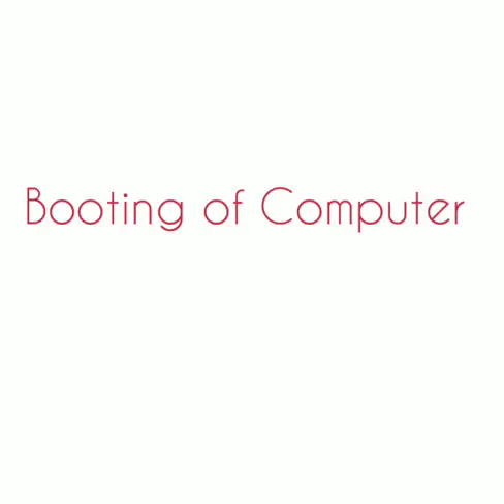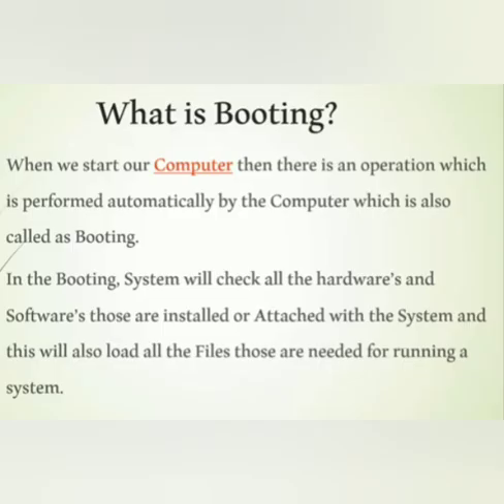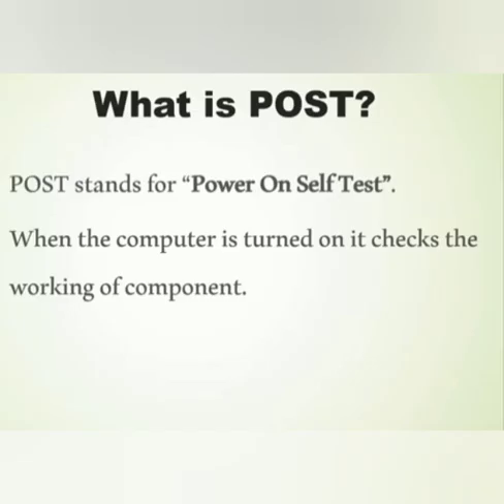In the first chapter, the last topic is booting of the computer. So what is booting? When we start our computer, there is an operation which is performed automatically by the computer, which is called booting. An operating system is basic software that makes the computer work. When a computer is switched on, there is no information in its RAM. At that time, a pre-written program stored in ROM called POST — power on self test — is executed first.